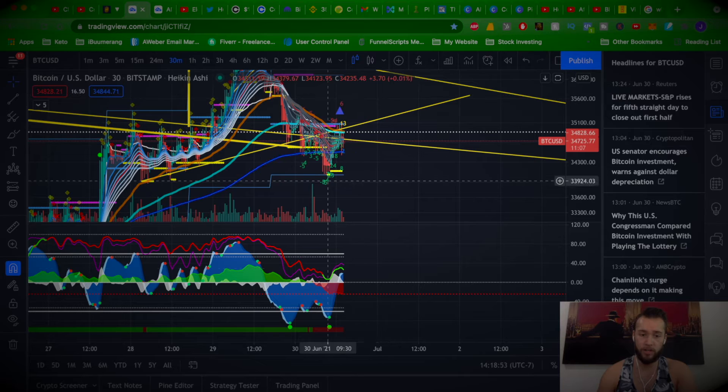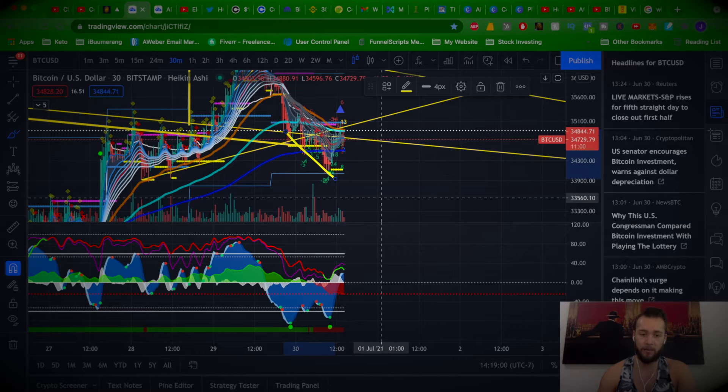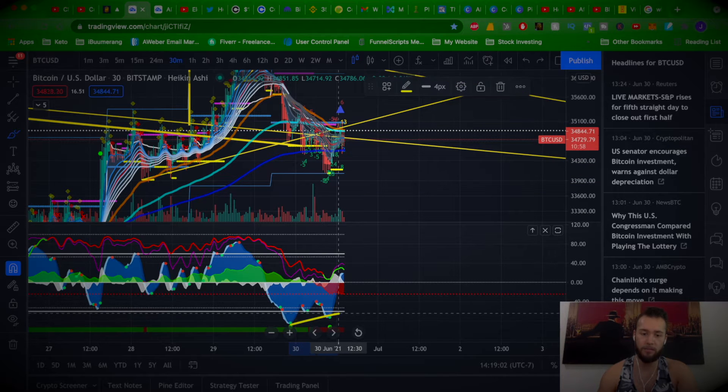Why did Bitcoin drop today? The 30-minute chart looks like there is a little bit of a bullish divergence here. We've got lower lows in the price action, and we've got higher highs in the momentum oscillator.